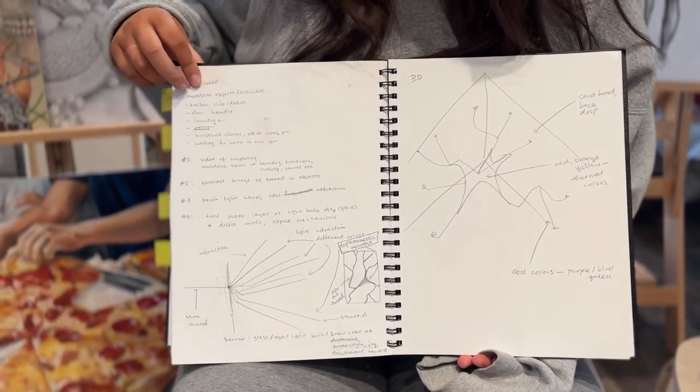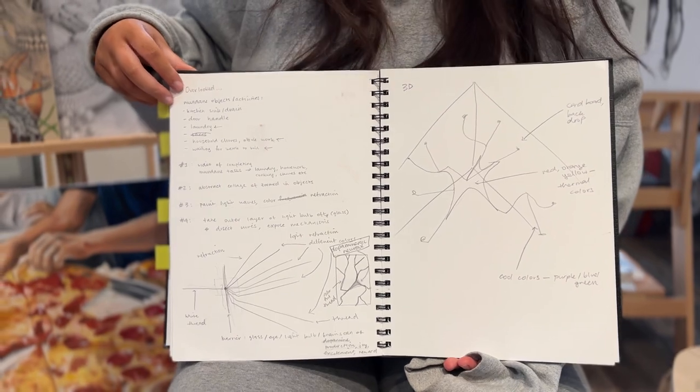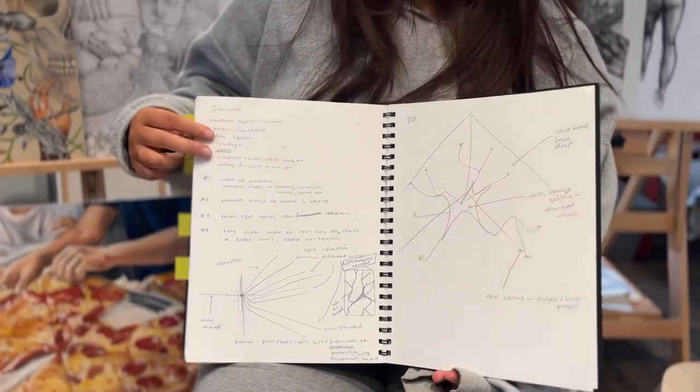This is also a bigger sketch of my nature piece, and right now I'm working on an installation that is in progress and it's about memory. Thank you.